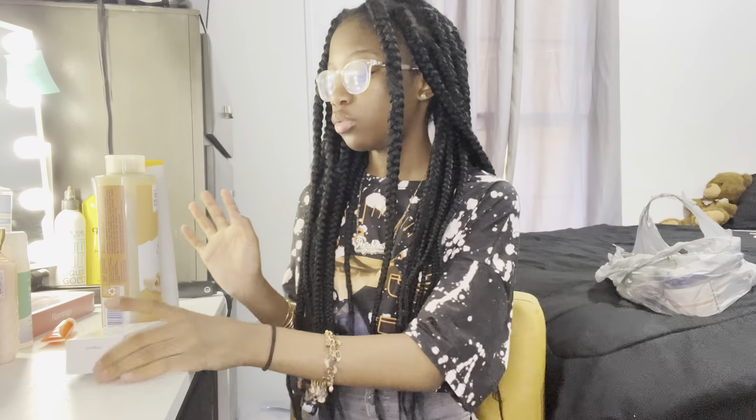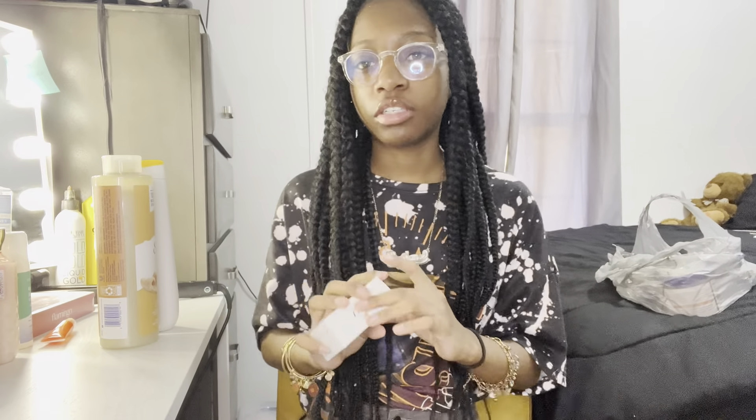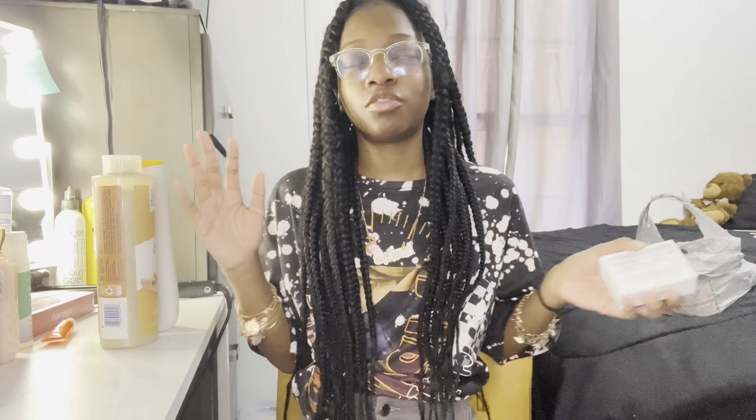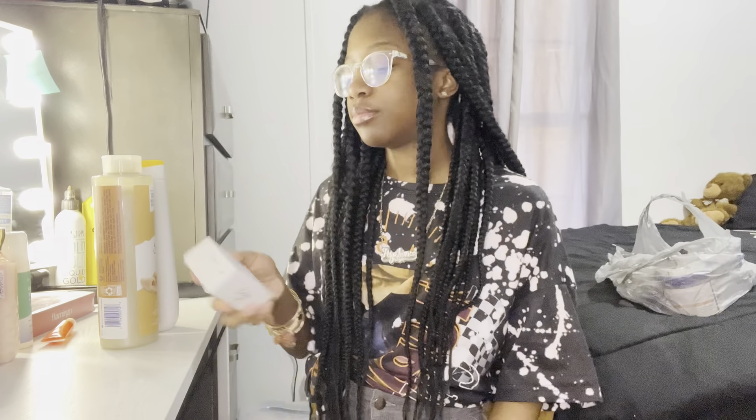I use cotton swabs — either to wipe off my face or a napkin, but I usually use cotton swabs. And then I use witch hazel — I'll put a picture on the screen. That's what I use and I have to get more of it. I only get it at Target. I don't think you can get it from Walmart, but I'm going to go to Target and get that.